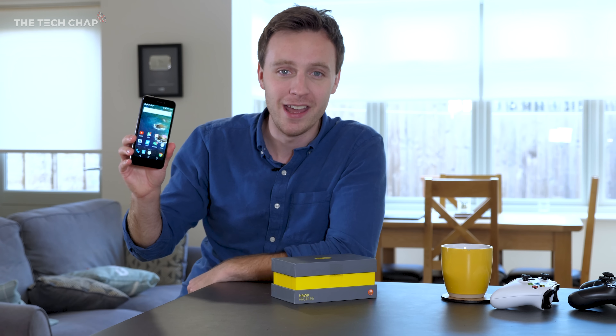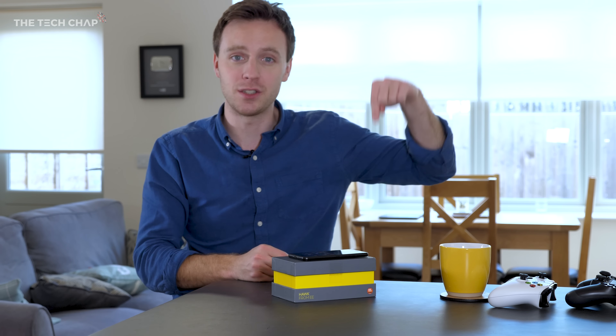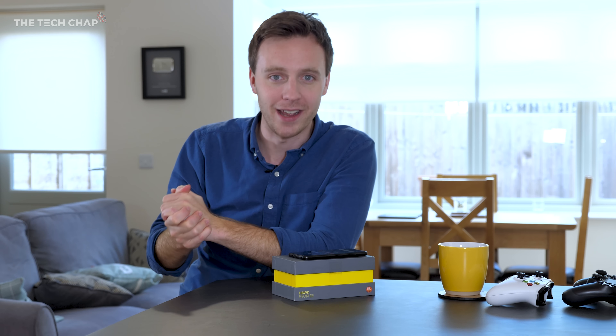So that's the EE Hawk — possibly the best named phone ever. Let me know what you make of it in the comments below. Thank you very much for watching, don't forget to click that like and subscribe button to help me get to 200k subscribers, and I'll see you next time right here on The Tech Chap.